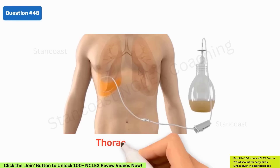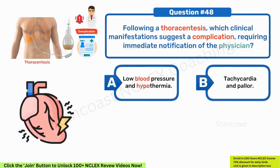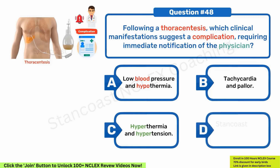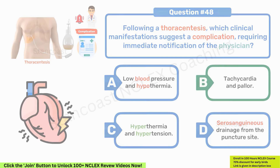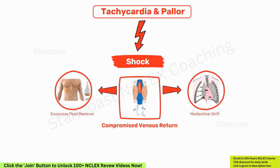Following a thoracentesis, which clinical manifestations suggest a complication requiring immediate notification of the physician? A. Low blood pressure and hypothermia. B. Tachycardia and pallor. C. Hyperthermia and hypertension. D. Serosanguineous drainage from the puncture site. Correct answer: B — tachycardia and pallor. Tachycardia and pallor are indicative of shock, suggesting a compromised venous return, possibly due to excessive fluid removal or a mediastinal shift following thoracentesis. It is essential to promptly notify the physician in the presence of these symptoms.